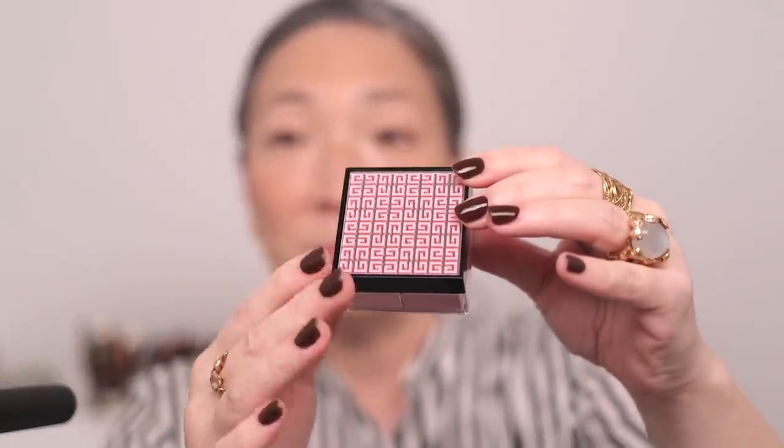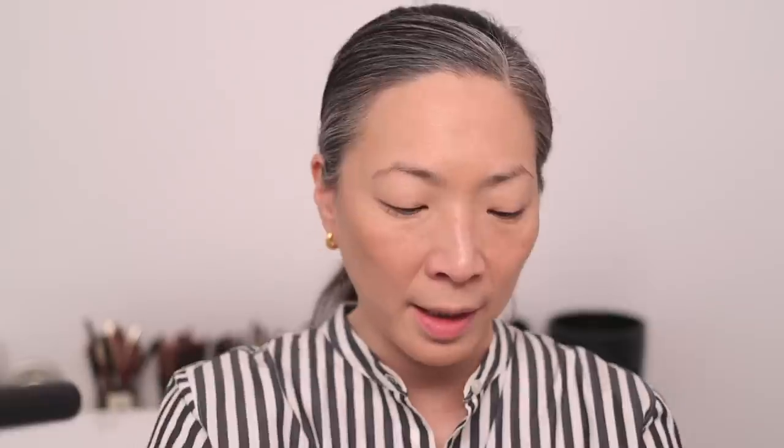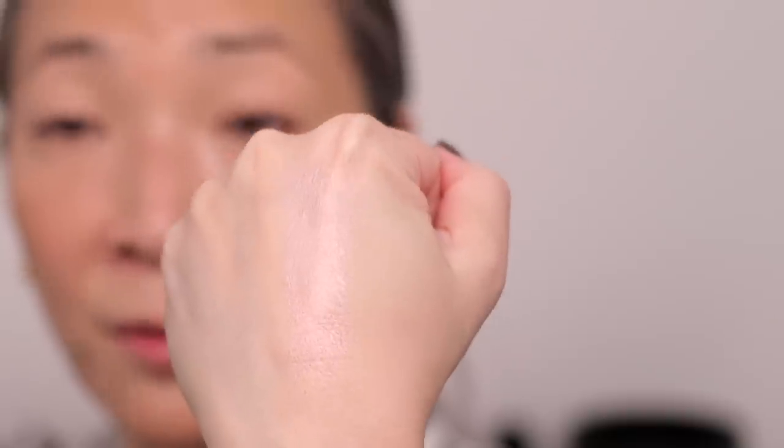Now I want to try this Givenchy Prism Libre highlighter - it looks pink so maybe it could be a lightweight blush. It has a really fun limited edition mirrored cover with a Givenchy Greek key design. I'm going to replace the cap, turn it upside down, and pick some up with my finger. I can see now why they call it a highlight - it's definitely a pink highlight.